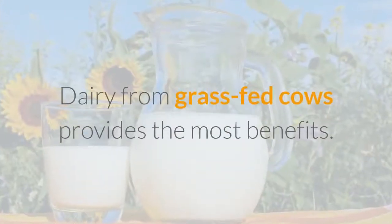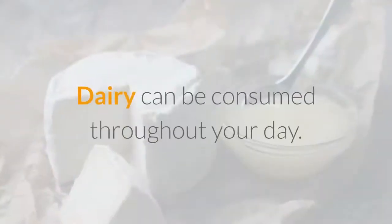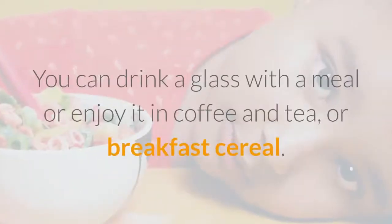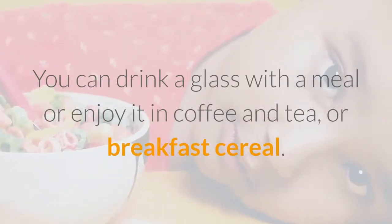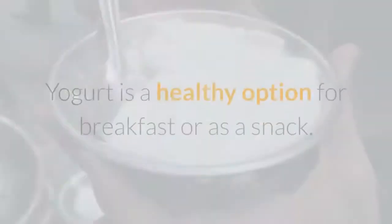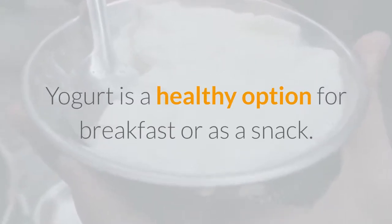Dairy from grass-fed cows provides the most benefits. Dairy can be consumed throughout your day — you can drink a glass with a meal or enjoy it in coffee, tea, or breakfast cereal. Yogurt is a healthy option for breakfast or as a snack.